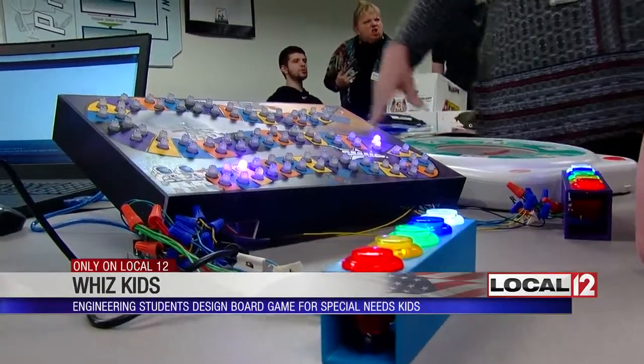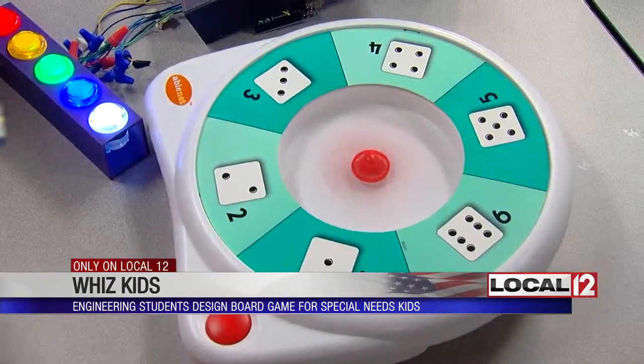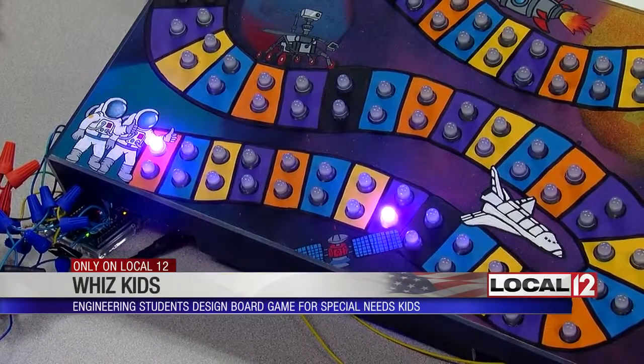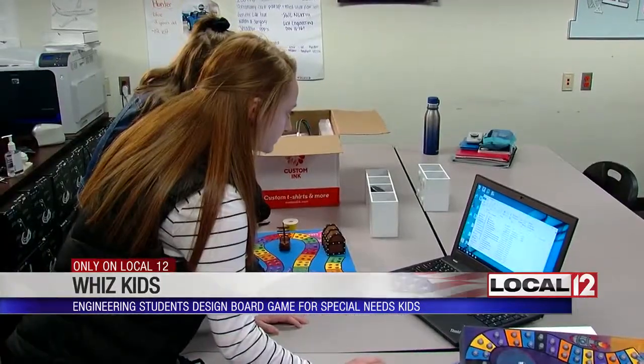For the first time, some students at Lakota East High School are putting a new game they've designed to the test. This is our engineering capstone project and we're making a game board for special needs students at our school. Seniors Grace Silverberg and Mackenzie Novian handled the technical part of the board game — engineering and computer coding.